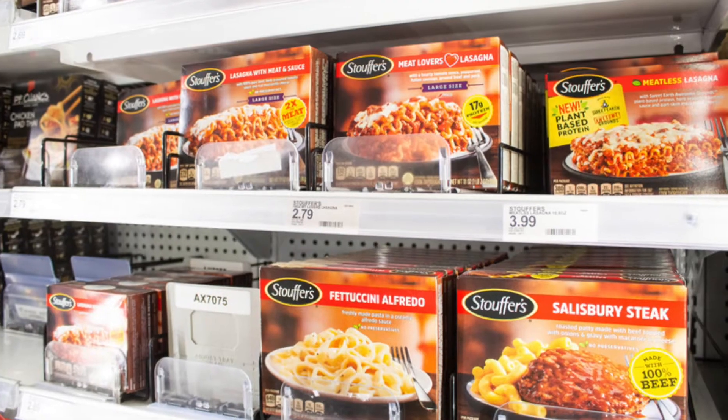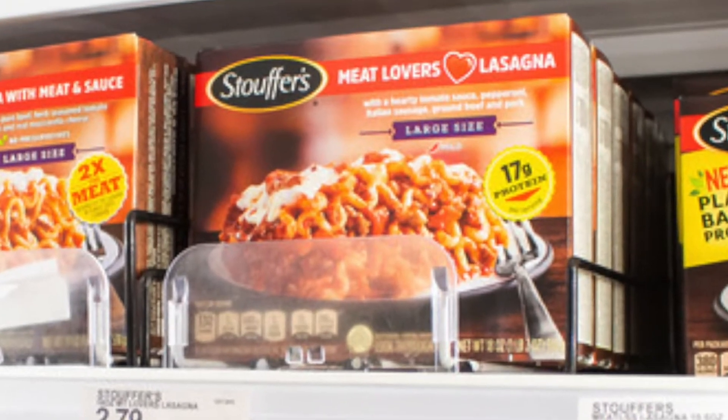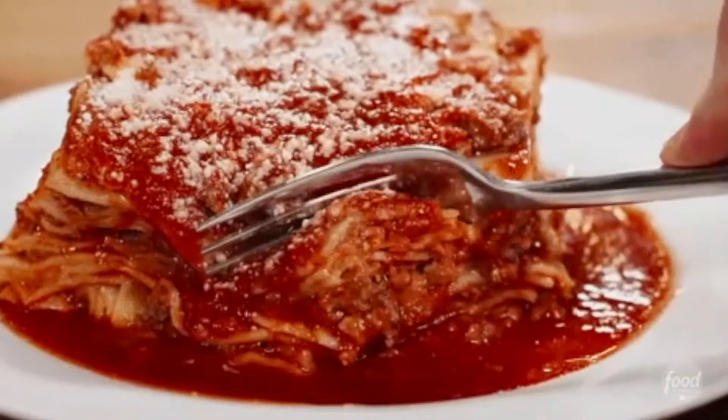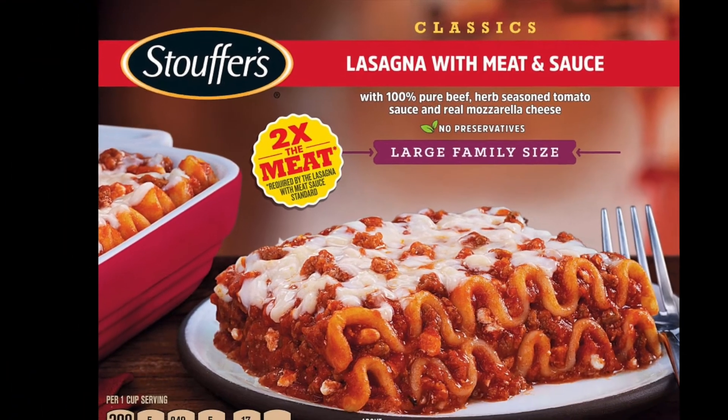It's Stouffer's Lasagna. Stouffer's Lasagna is probably the most recognizable frozen lasagna in the United States, and for good reason. It's quick to make and delicious. I've always considered lasagna to be a hearty dinner, but I'm curious to know: is Stouffer's Lasagna actually good for you?